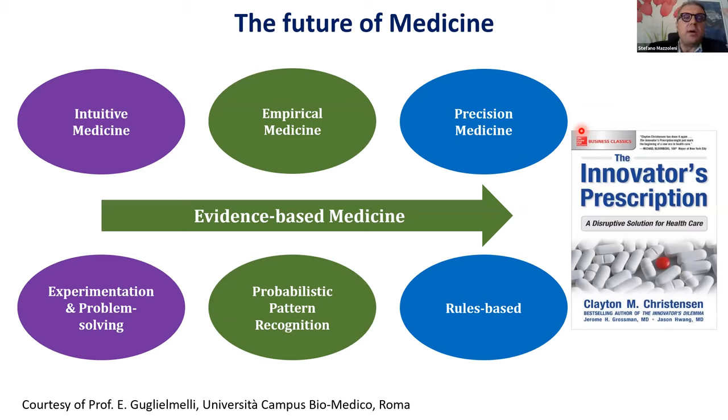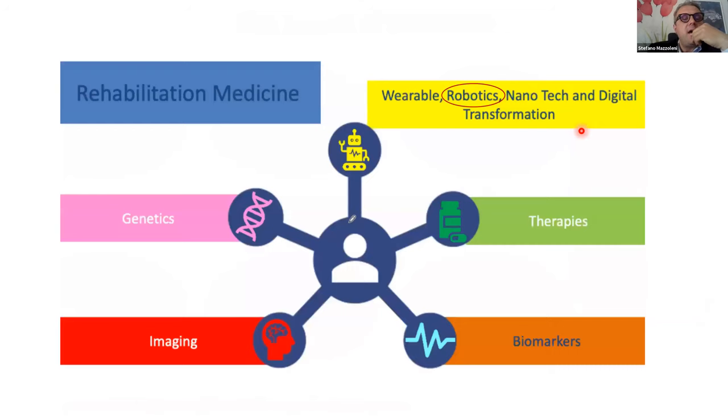During the years we passed from intuitive medicine in the 16th–18th century, to empirical medicine in the 19th century, and now we have entered precision medicine. In the field of rehabilitation medicine, there are approaches in terms of imaging, genetics, therapies — including manual and instrumental therapies — and an important trend of biomarkers. Last but not least, wearable and robotics. We will discuss the contribution of robotics to rehabilitation, especially as regards end-effector systems.